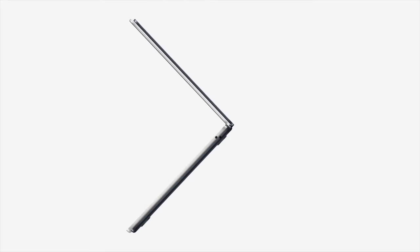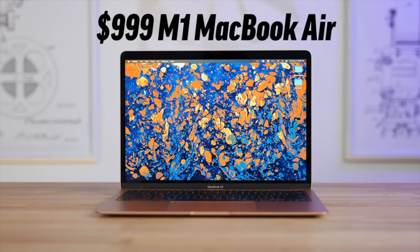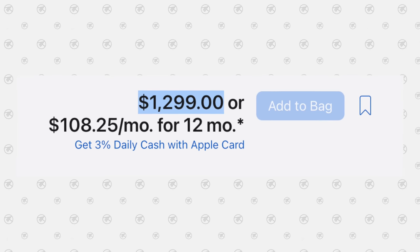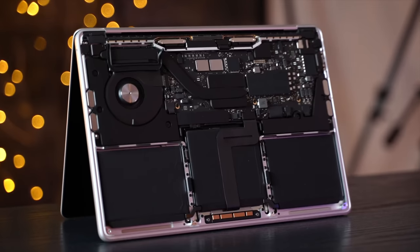Not only did Apple raise the price by $200 for the M2 MacBook Air, since they're still selling the M1, but if you upgrade the 8-core graphics to the same 10-core that comes with the Pro, you're at the same $1,300 price tag. And being that the Pro has a cooling fan to get the maximum performance from the new chip, that's the logical choice, right?